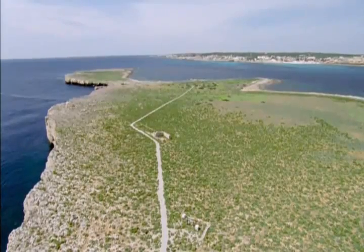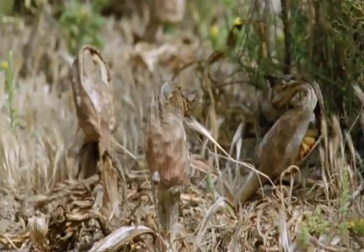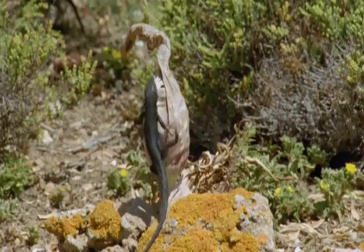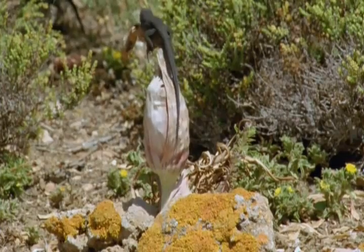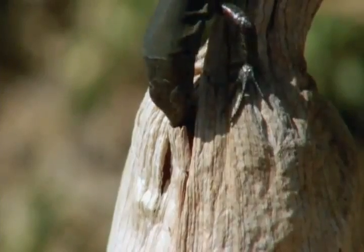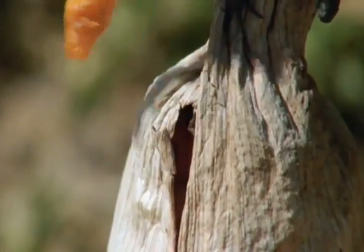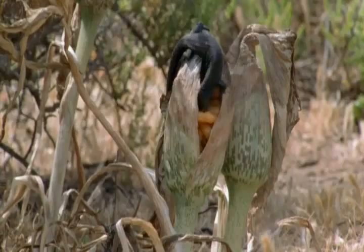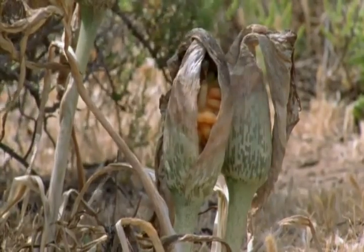Two months later, the arum flowers have shrivelled and produced their fruits. Until twenty years ago, the lizards ignored these withered bundles — after all, they hardly looked like food. But then, a particularly inquisitive individual sampled a fruit and found the soft flesh around the seed rather good. The habit spread, and now the whole lizard population, uniquely in the Mediterranean, have become arum fruit eaters.